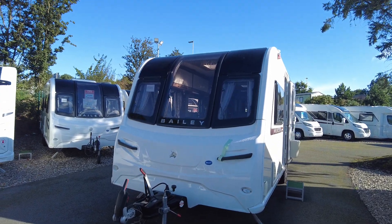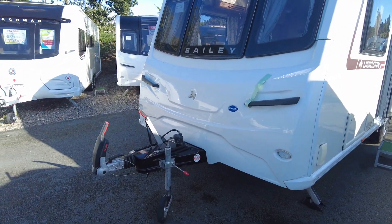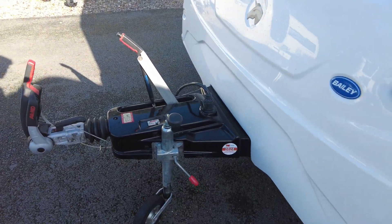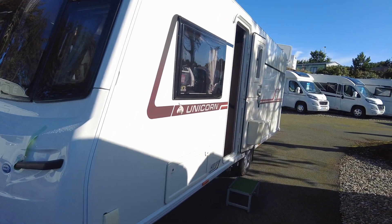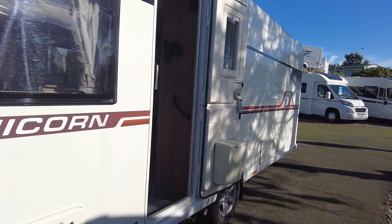Welcome back to another video everyone. My name is Harry, I'm one of the sales executives here at Salop Leisure, Shrewsbury, SY5 6QS. What I'm going to do for you in this video today is show you around this beautiful Bailey Unicorn Vigo that we have just brought into stock.